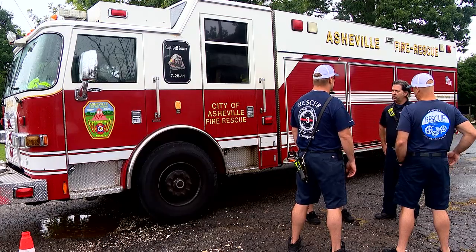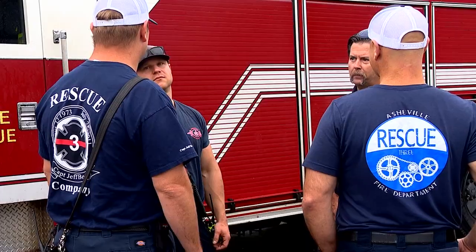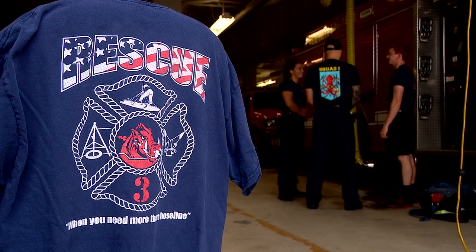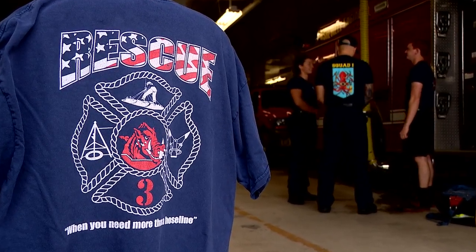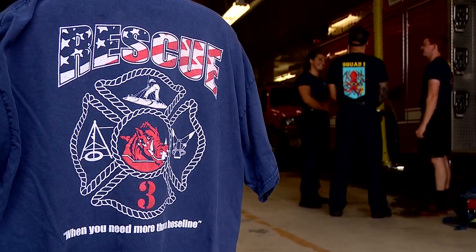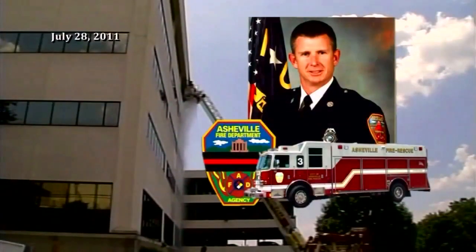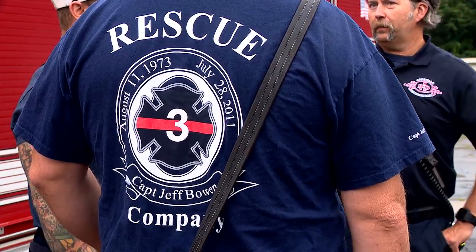Each design becomes part of the fabric of the fire department's culture. Engineer Brian Lawrence says late Captain Jeff Bowen was an early supporter of them. Jeff Bowen first had the Rescue 3 shirt designed and he brought it up to be able to wear it on the line. That started it all off, so that's a really neat historical tie back to how all this began.